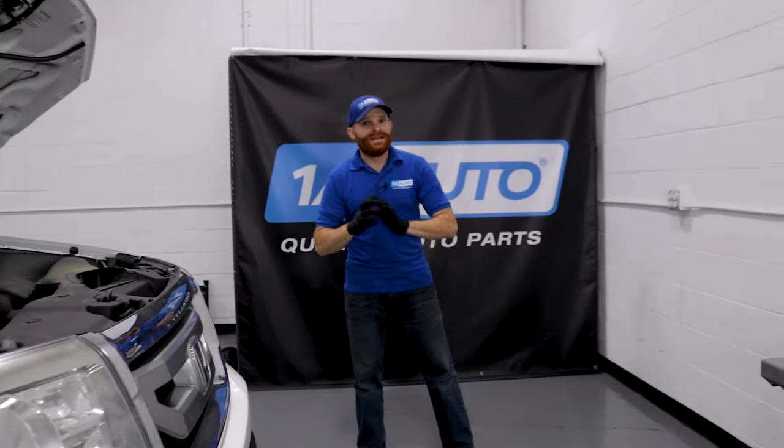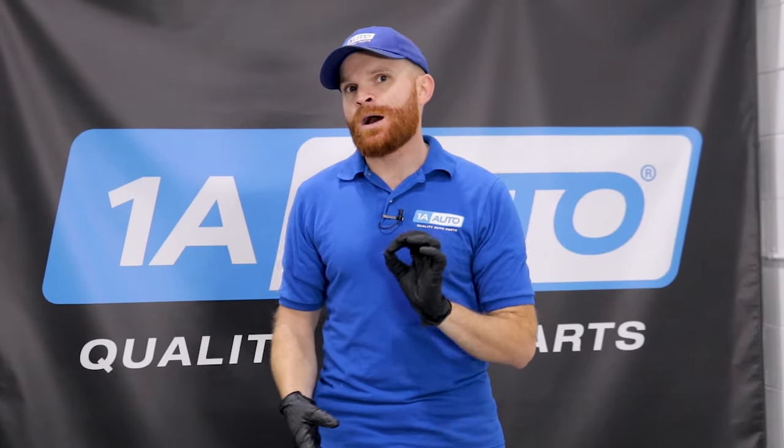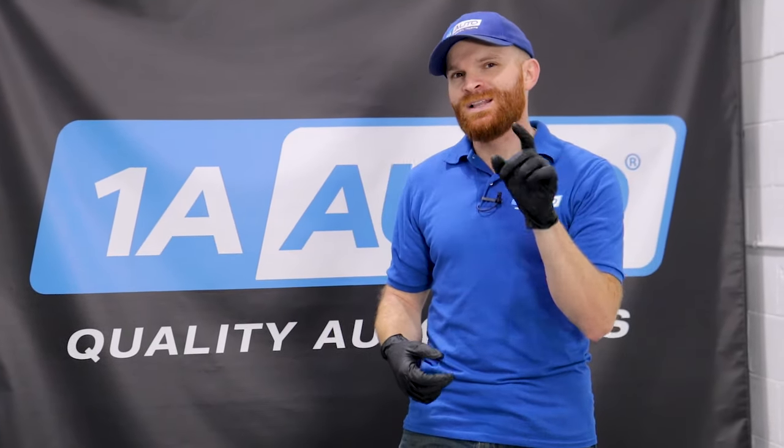Hey friends, it's Len here from 1A Auto. Today, we have a Gen 2 Honda Pilot inside the studio. I want to go over some of the top problems that we've found with it, so let's get started.